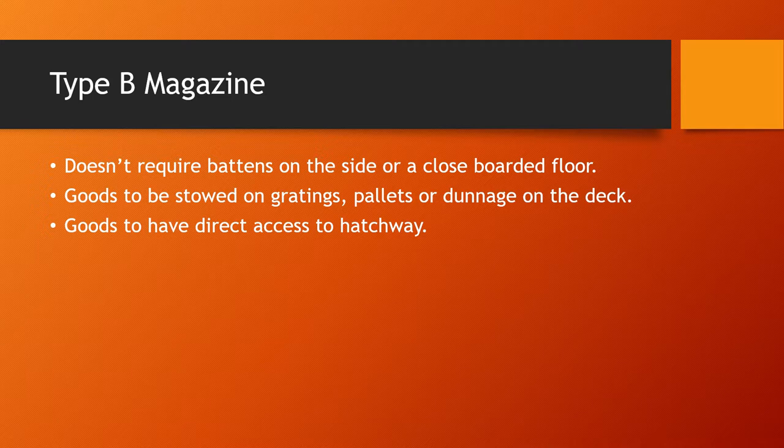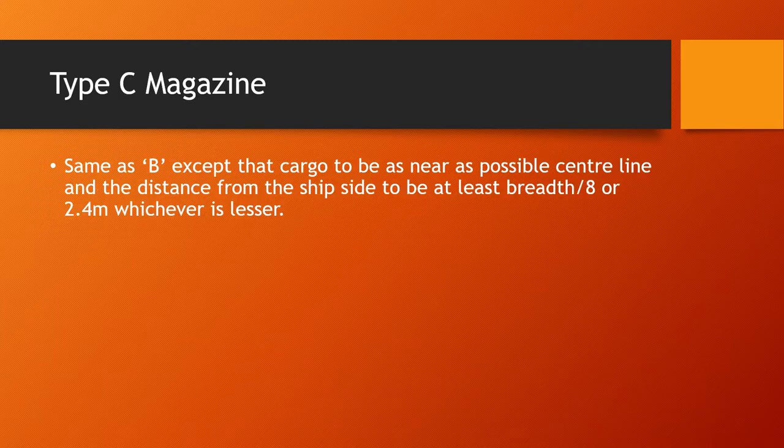Type B magazine, compared to Type A, does not require any battening on the side or a closed boarded floor. Goods are stored on gratings, pallets, or dunnage on the deck, and should have direct access to the hatchway. Type C magazines are the same as Type B, except cargo is to be as near as possible to the centerline, and the distance from the ship side must be at least the breadth of the compartment divided by eight, or 2.4 meters, whichever is less.